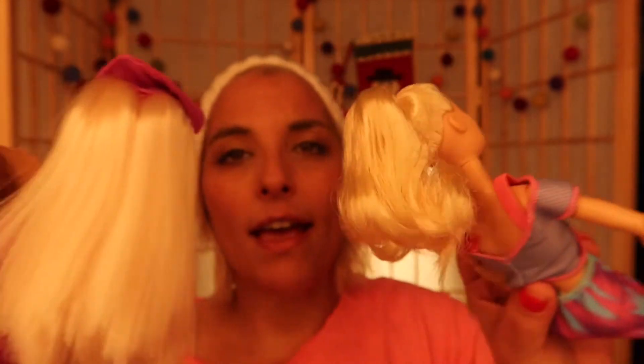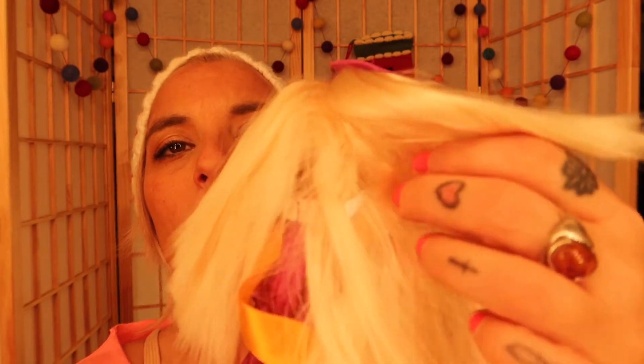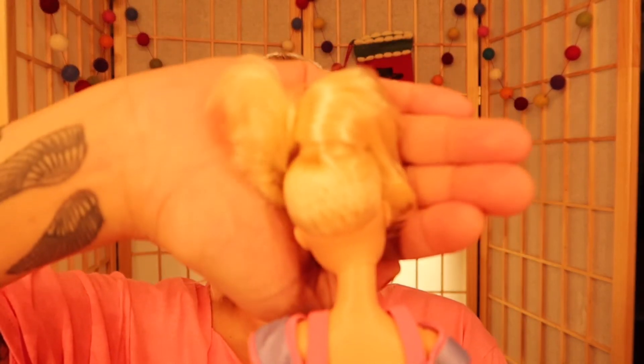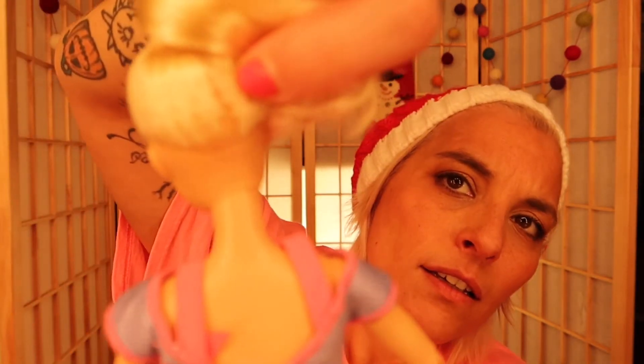Look at this beautiful hair on the old doll — soft as anything, flowy, beautiful, heavy. And then they give us this on the new one. Whoever made this doll's hair needs to be rehired, or someone new needs to step in. Look at the rooting — it's never-ending! You can't even find the scalp at all on the old one. But with the new one, you just pick it up and you can see the scalp right away, all those little holes.